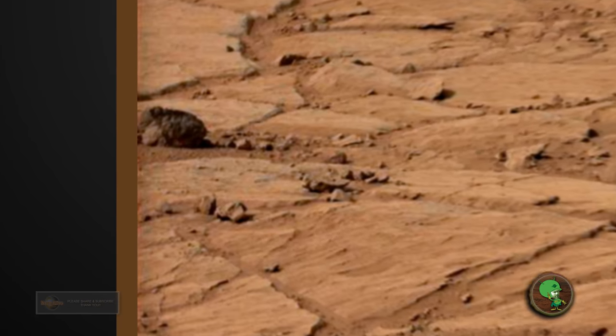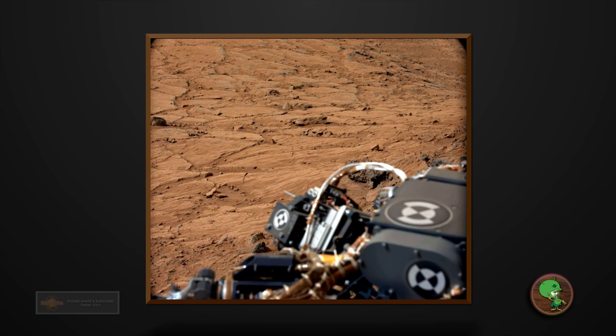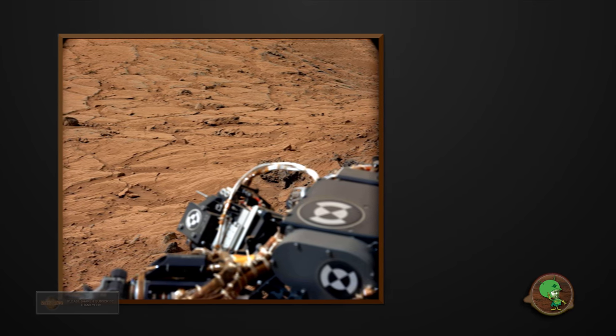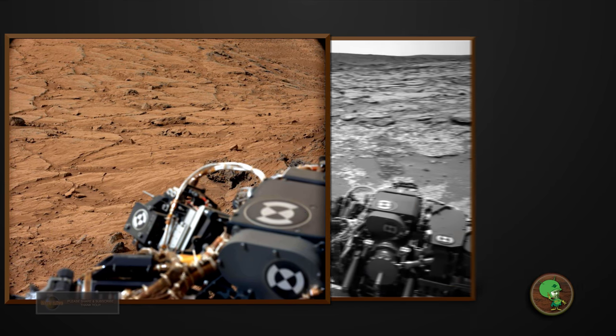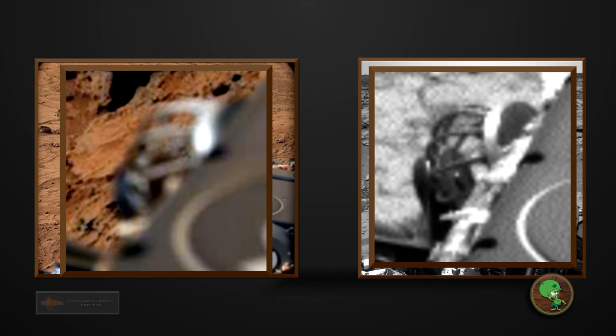Let me know what you guys think in the comments section. So let me show you again this area here. I found the black and white image has the same angle, so we can see more clearly what that object is exactly. It seems to be part of the rover. But is it really? That's the question.